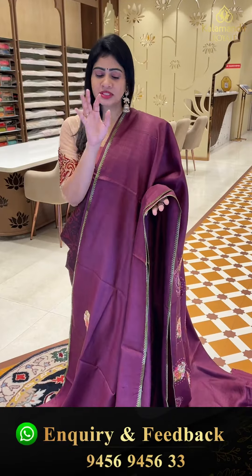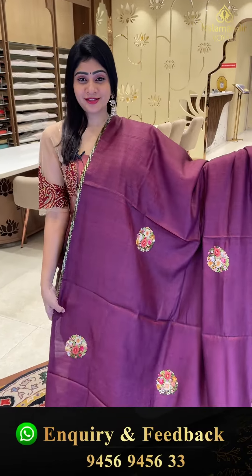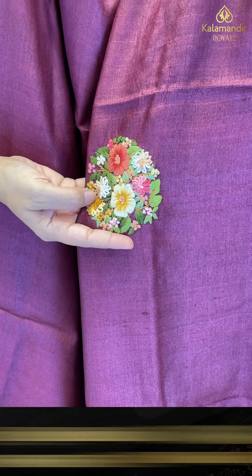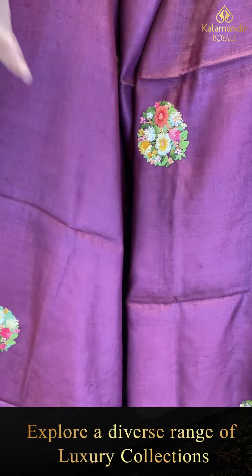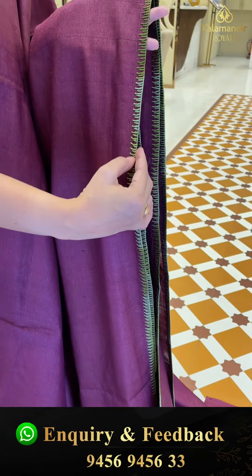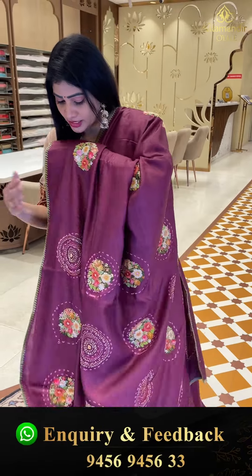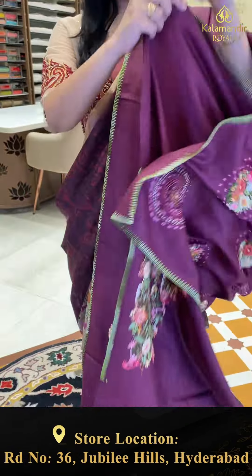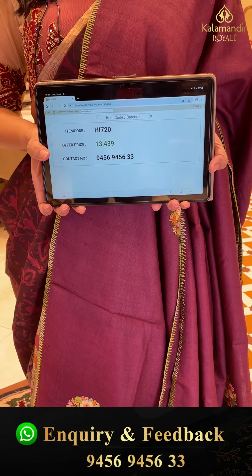This one is a little lightweight and very lightweight. You can look at the combinations — single color sari with beautiful work. It's a white color with embroidery work — a circle pattern, florals and leaves in different thread colors. Separate border with threadwork, contrast green thread used. Item code HI720 and offer price 13,439 rupees.